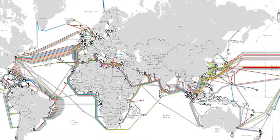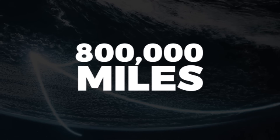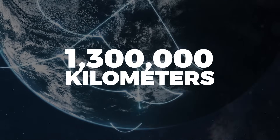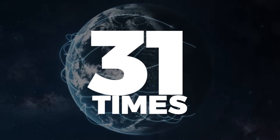For starters, there are more than 400 gigantic fiber-optic undersea cable systems, covering a distance of more than 800,000 miles or 1.3 million kilometers — enough to wrap the entire surface of the Earth up to 31 times.